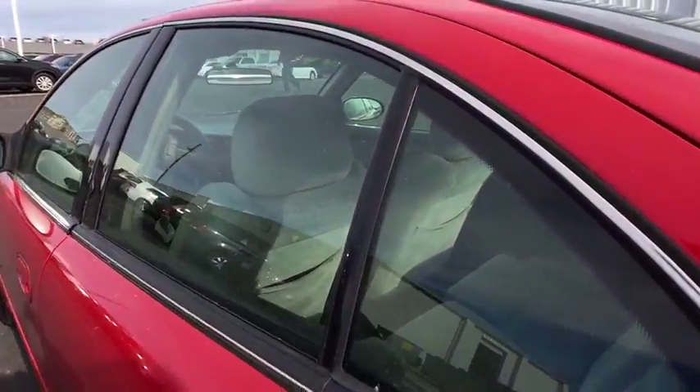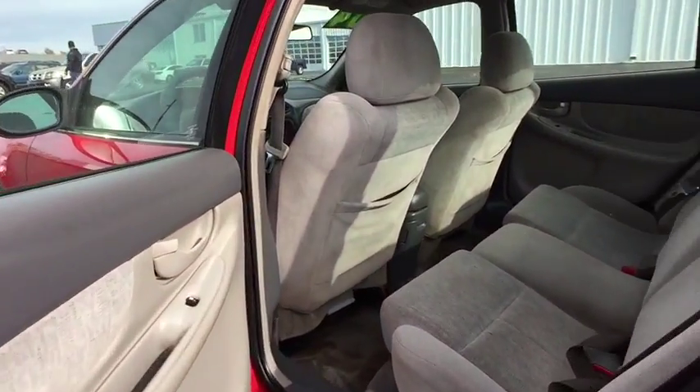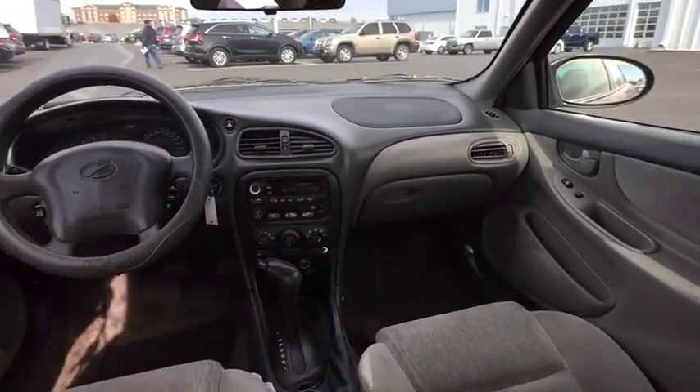Here are some of this vehicle's great options: keyless entry, leather-wrapped steering wheel, power steering, adjustable steering wheel, cruise control, aluminum wheels, front wheel drive, AM-FM stereo radio.